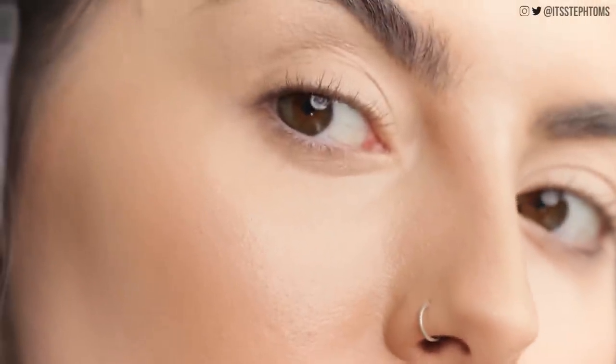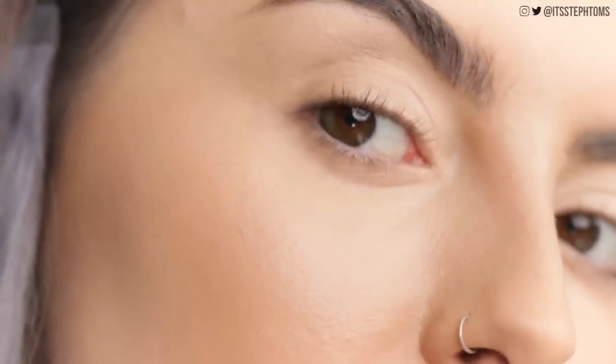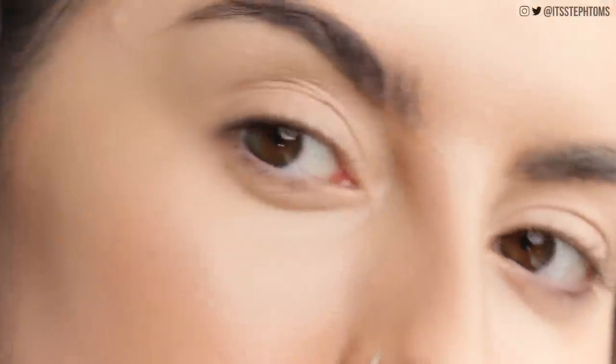I'm fully aware I am very beige right now, but look how freaking good my skin is looking. It fully covers everything up but it doesn't look cakey at all.